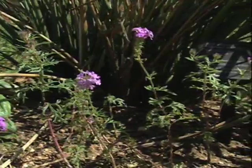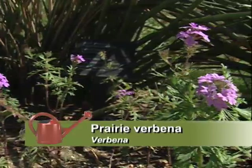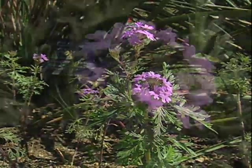And the verbenas? Great for hummingbirds too. Verbenas are throughout the southwest? Yeah, this one actually crept into our hummingbird display. It doesn't look like a hummingbird plant, but it's a beautiful landscape plant — it's a prairie verbena. This plant and all the plants you see here at the Wildflower Center are native to the Edwards Plateau or immediately adjacent to it.